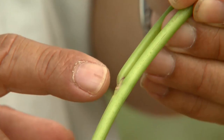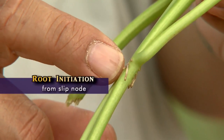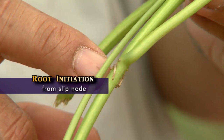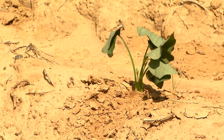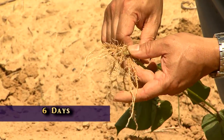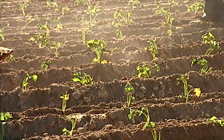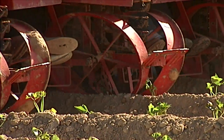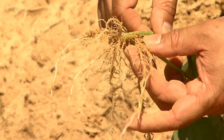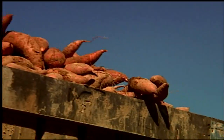Storage roots come out of the nodes on a transplant cutting called a slip. Future storage roots come from these nodes. Roots become fully developed in the soil at about six days, and each of these roots has the potential to become a storage root. That's why it's important to optimize the growing environment during the crucial first five to 20 days.